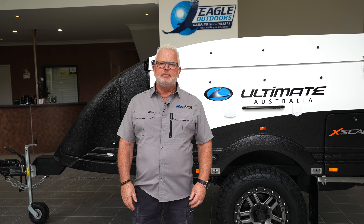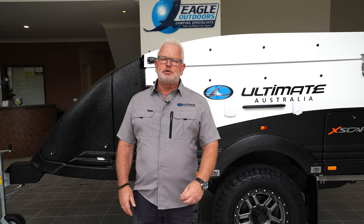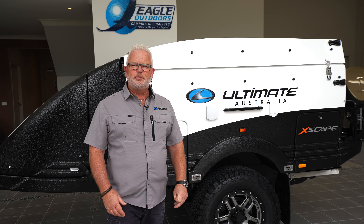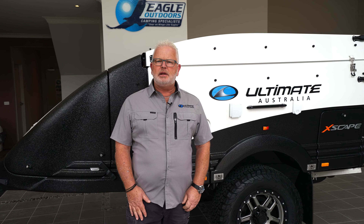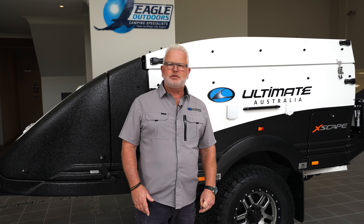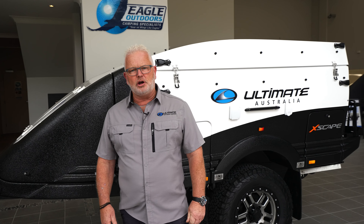Here at Ultimate Camps we've been making the best luxury off-road camper trailer manufactured in Australia. Not only are they lightweight, durable and comfortable, they'll take you anywhere that Australian conditions give you. So how about we take you through the factory here in Marooya to show you what happens.